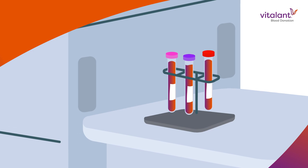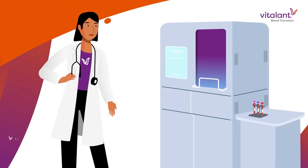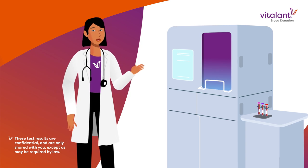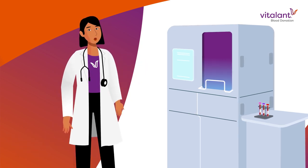In the meantime, the little tubes of blood that we took when you donated were sent to a lab. There, your blood is tested for blood type and more than a dozen infectious diseases. If your blood tests positive for an infectious disease, your donation will be discarded and you will be notified.